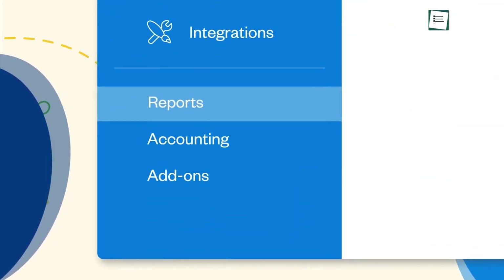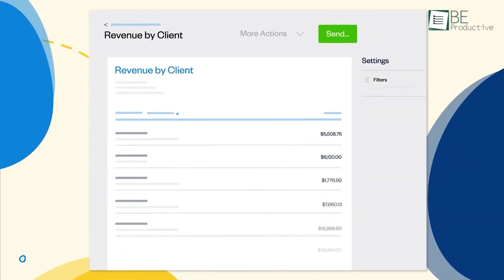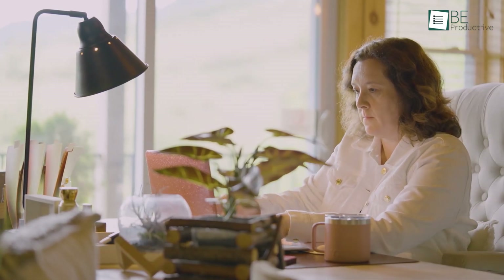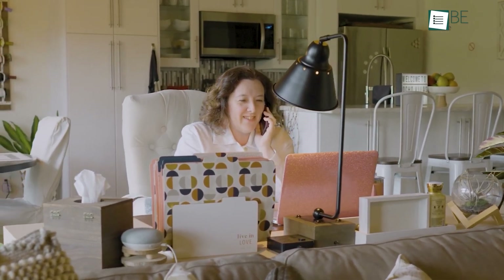Running reports with this tool was easy and informative. We could customize reports to show exactly what we needed, which provided clear insights into our business performance. This capability helped us make better financial decisions and plan for growth. We recommend this tool for freelancers and small businesses requiring a user-friendly accounting solution.